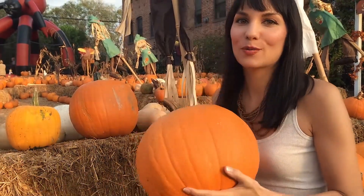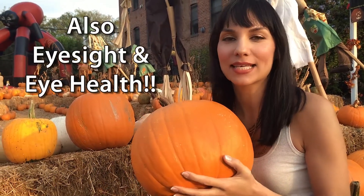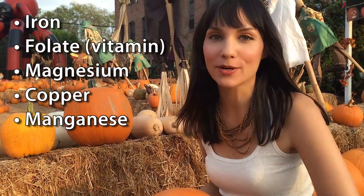They're also loaded with vitamin A — so much vitamin A — which is so good for your skin, immunity, and anti-aging. Pumpkins are also full of minerals like iron, folate, magnesium, and copper.